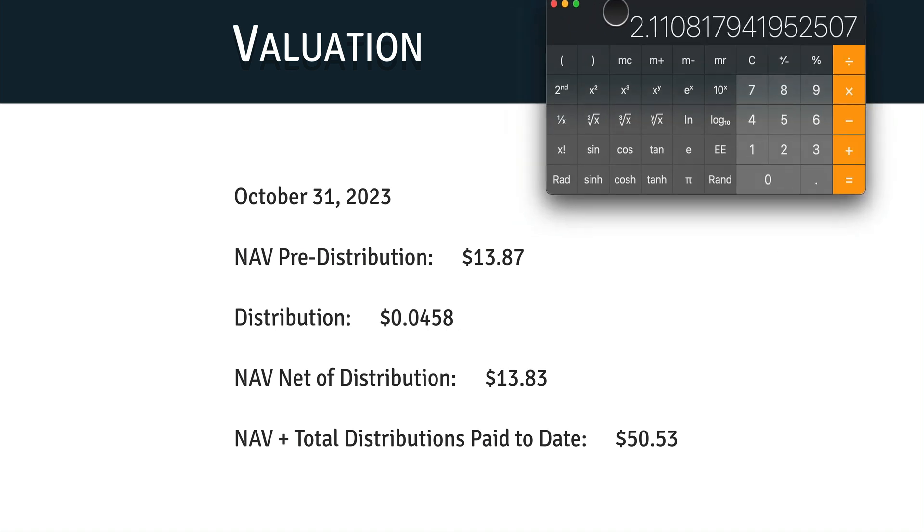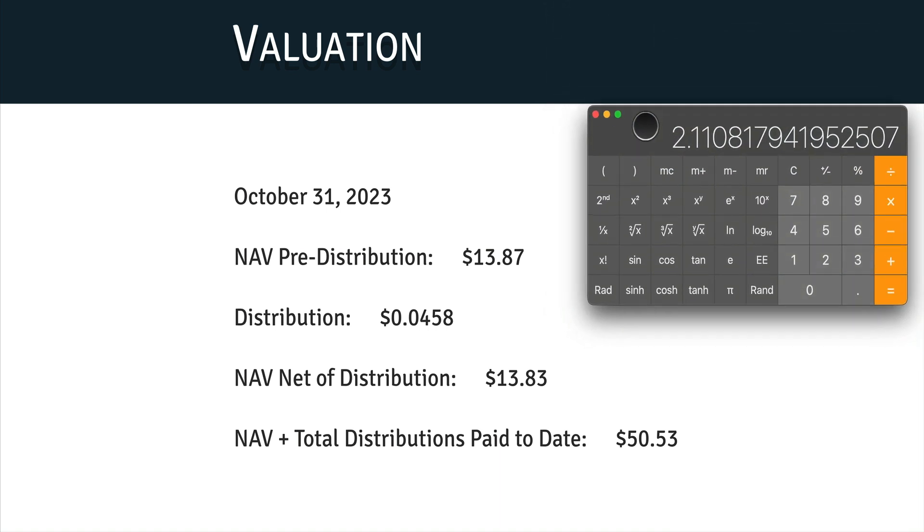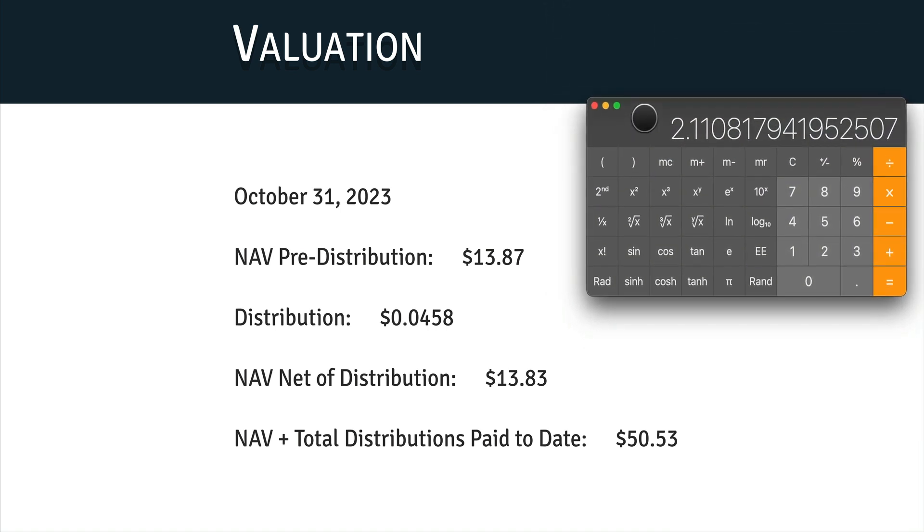We did the calculation: we take $3.87 and divide by the current stock price of $3.79, then subtract one and multiply by 100 — we get about 2.11%. So right now DFN is trading at about a 2% discount. It's not a huge discount, but at least you're not buying at a premium. When you buy today, you're not paying more than what it's worth, so it's good to see it getting a bit cheaper.